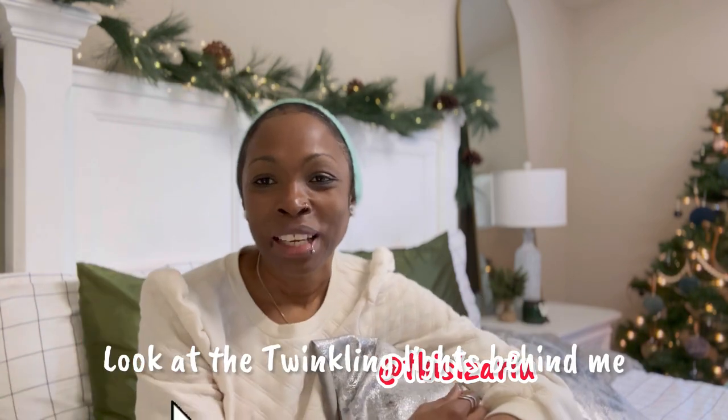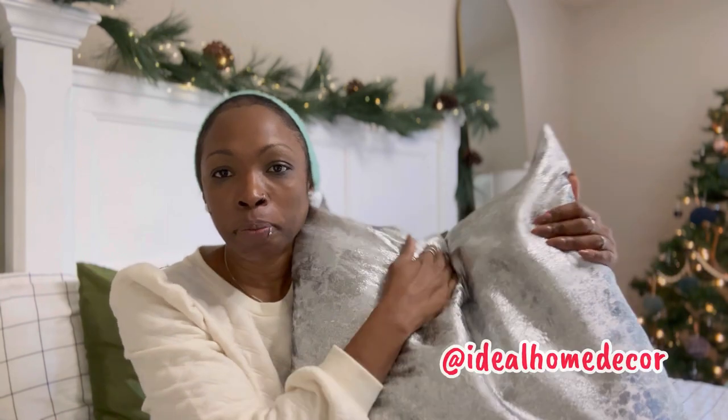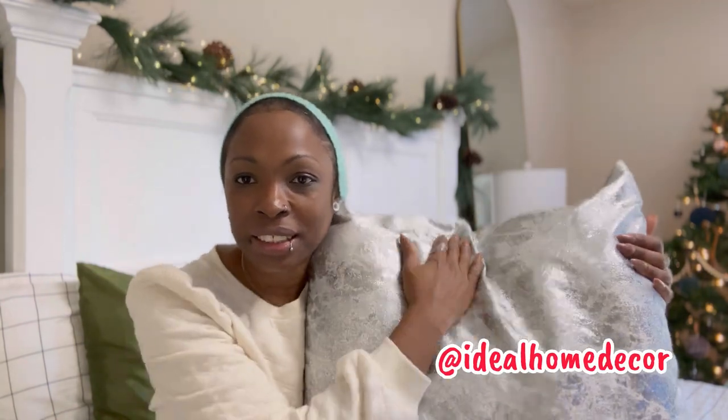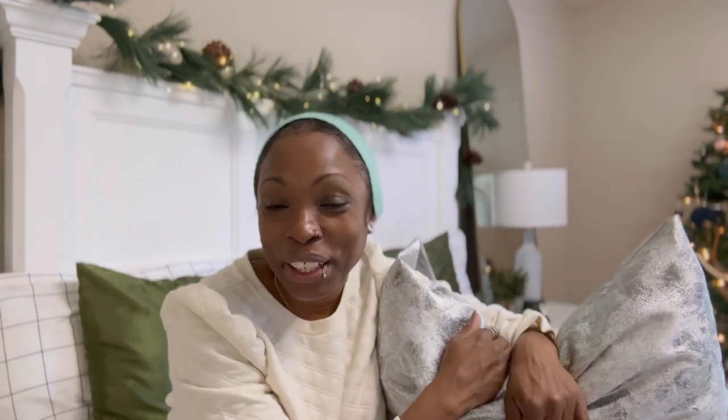Isn't that pretty cute? So I have a collaboration with these pillowcases — Ideal Home Decor — and I decided to do a photo shoot for them. So instead of giving them a video, I'm going to give them some pictures. That's what I was doing while being all hands-on with this pillow. But if it's your first time here on This Is Ariel, welcome! And if you're a regular subscriber, welcome back.